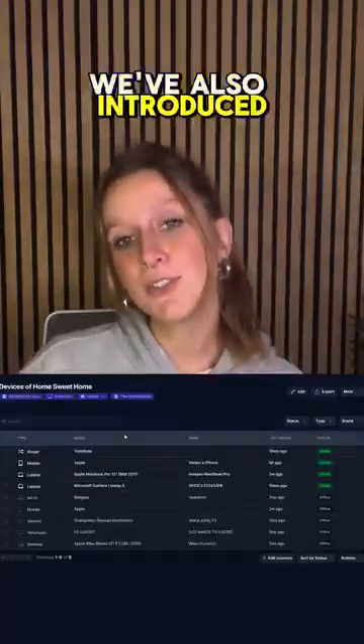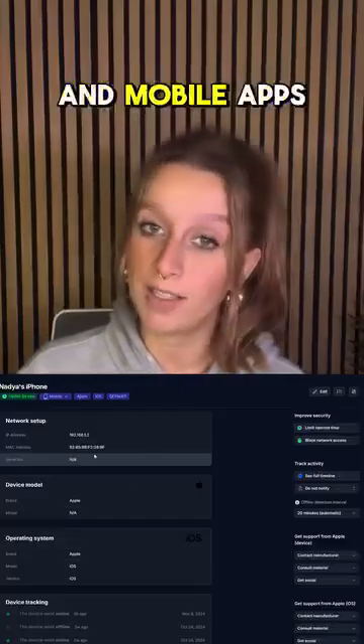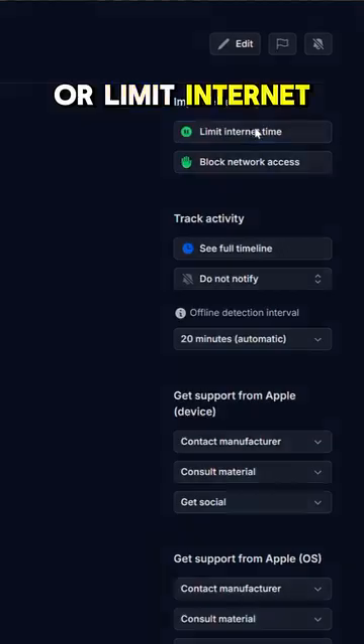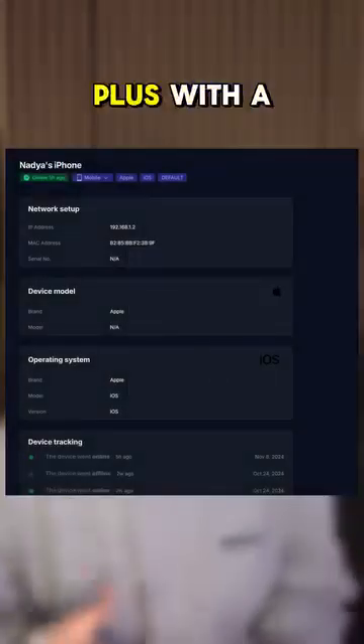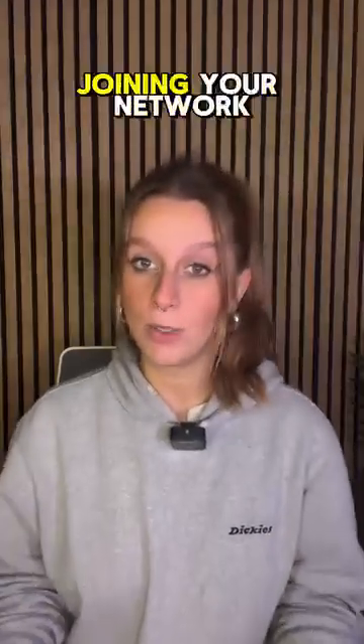But it's not just about the looks. We've also introduced features that previously were available only on our desktop and mobile apps. Now you can block or limit internet access for any device directly from your web app. Plus, with the new auto-block feature, you can automatically block any new device that tries joining your network.